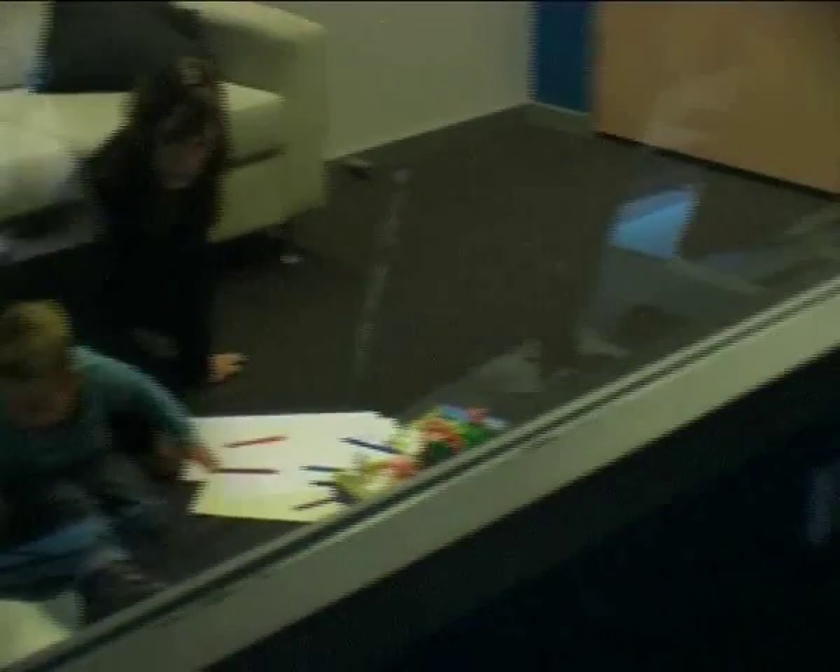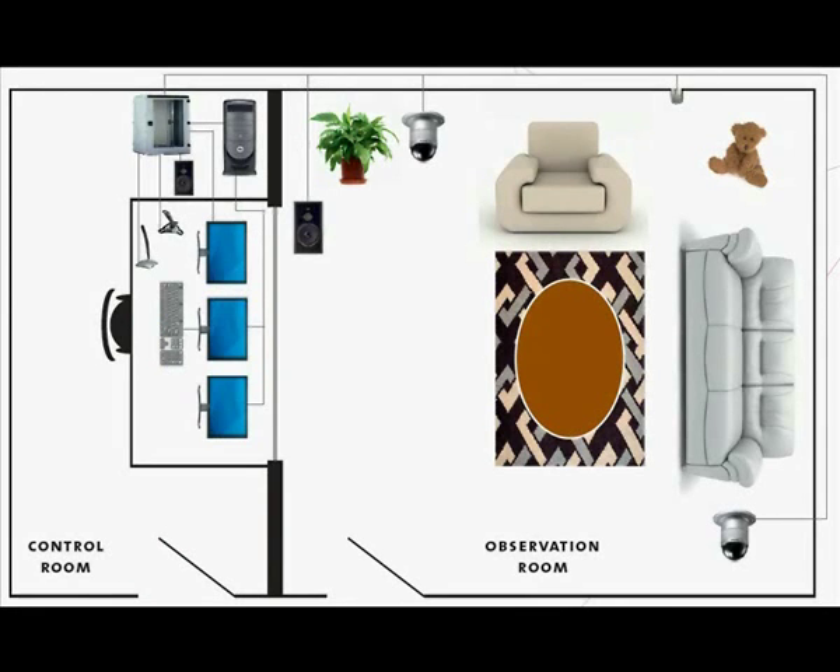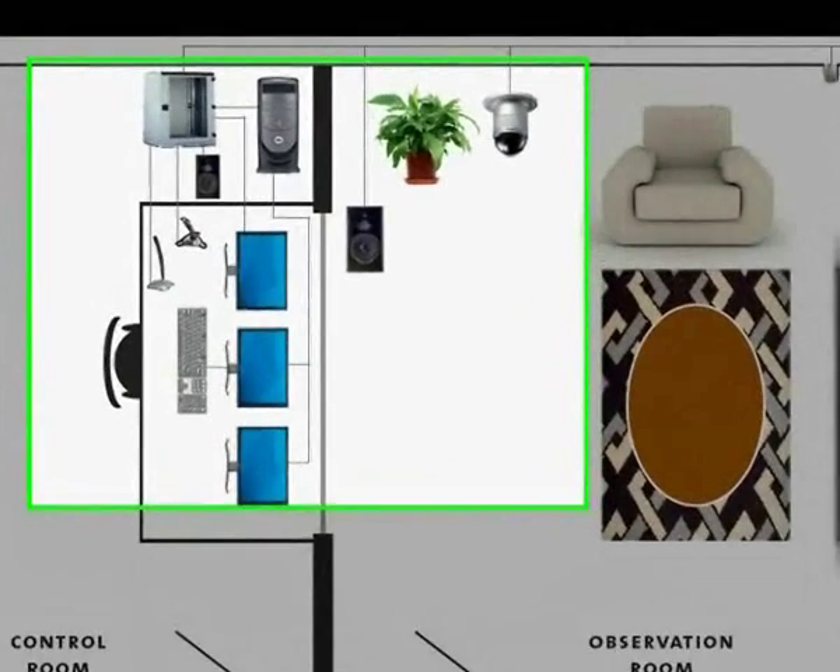The Noldis Observation Lab is a complete and integrated solution. It is designed with you and built by us.